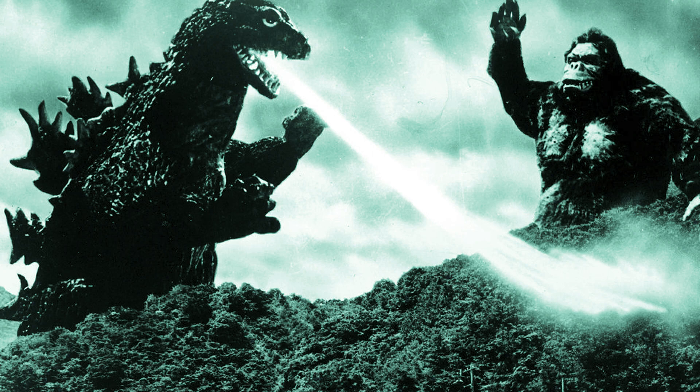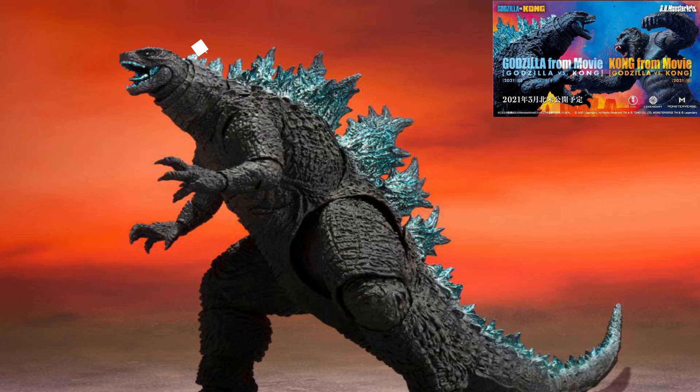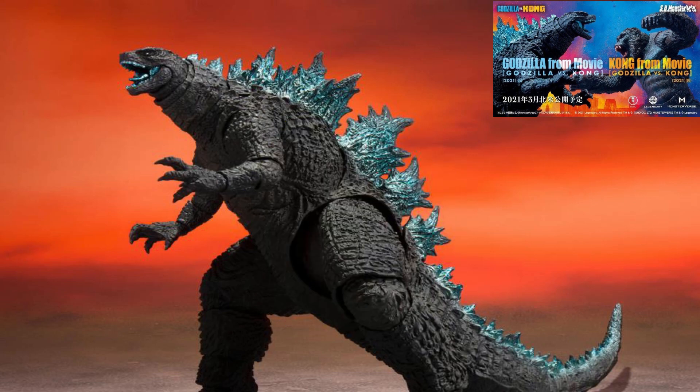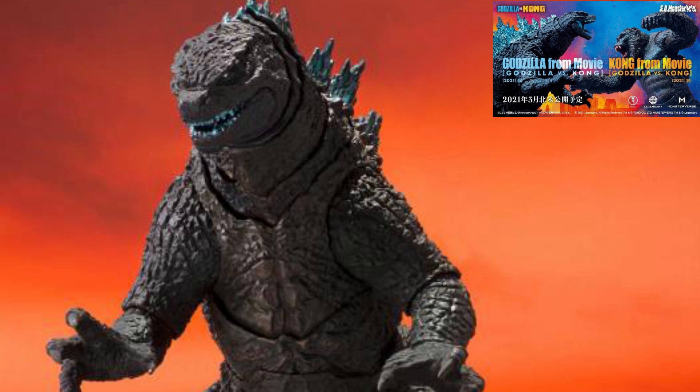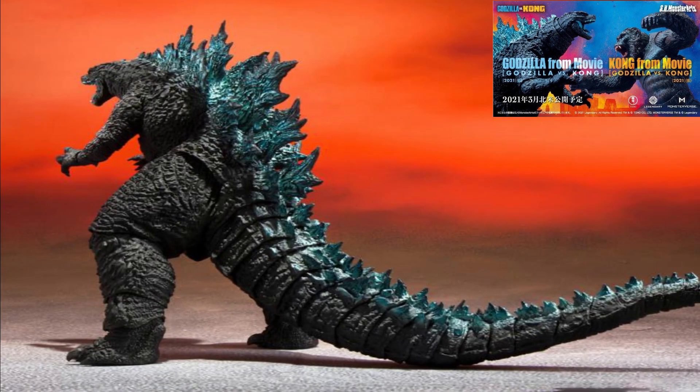First of all, we have the Godzilla figure, which is sculpted by Yuji Sakai from Monster Arts. It measures 6.3 inches tall and sports the creature's metallic color scheme with blurry back fins as seen in the movie trailer. In addition, for those who intend to buy both to recreate the titanic dual grand battle scenes, there is an optional pair of hands for you to customize within the package.